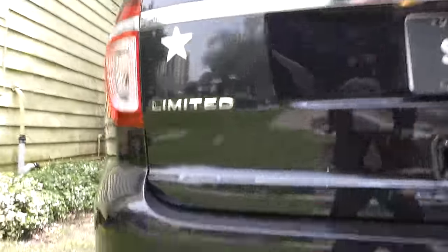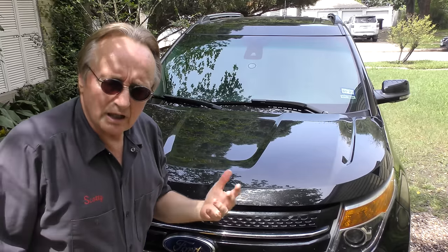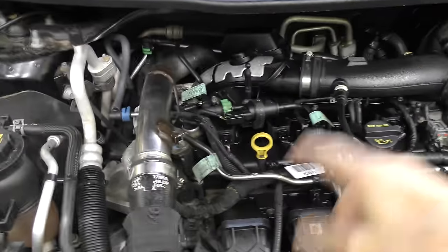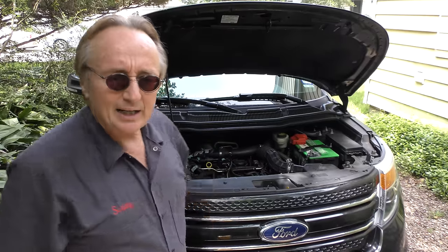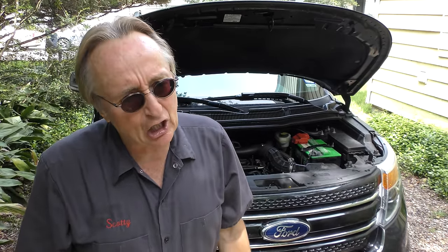Even though this is a four-cylinder car, it's got dual exhaust. Now, what's under the hood is what I want to talk about. Under the hood is a 2-liter four-cylinder engine that has both a turbocharger and gasoline direct injection. That's a little bitty engine in a relatively big SUV, but it does put out 240 horsepower — it uses an awful lot of technology to do that.